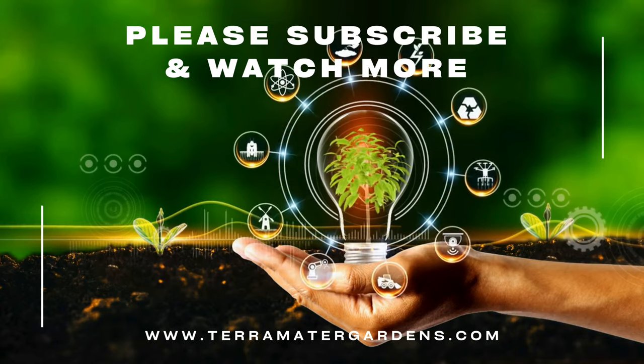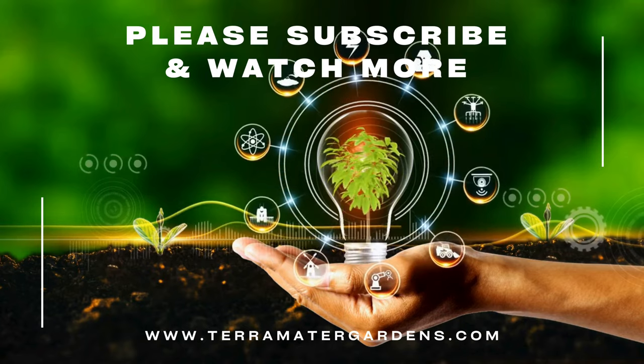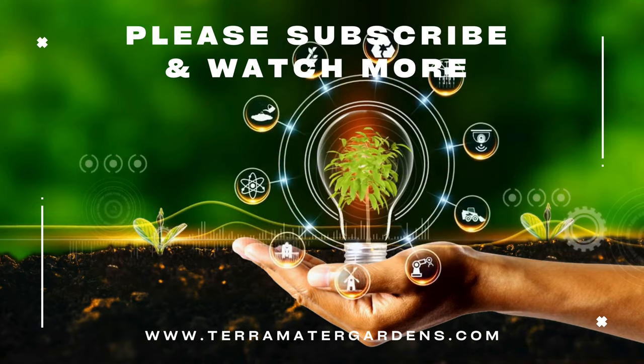Thank you for joining us on this exploration of bugleweed. Don't forget to like, comment, and subscribe for more content just like this. Happy gardening!